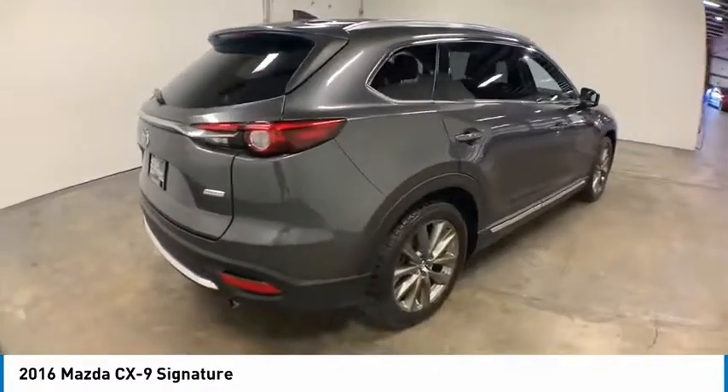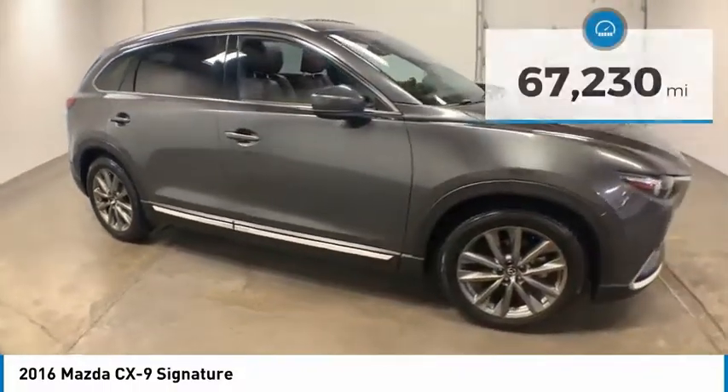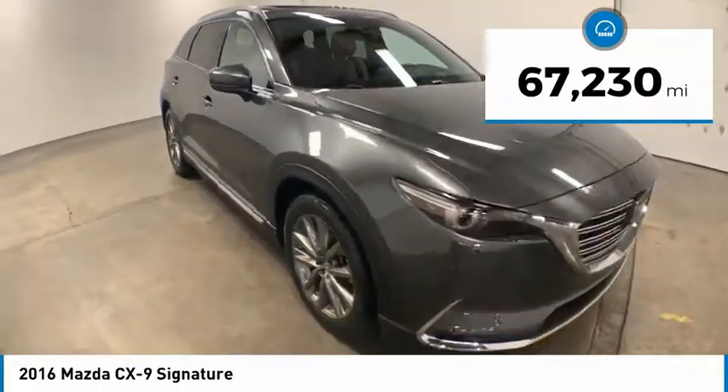Safety also comes standard with the CX-9's five-star governmental front and side impact crash test rating. This vehicle has less than 70,000 miles.